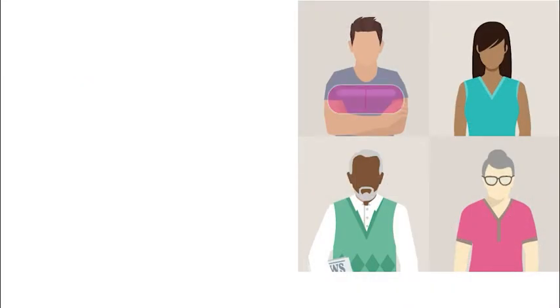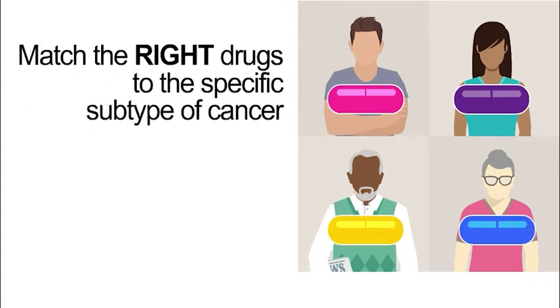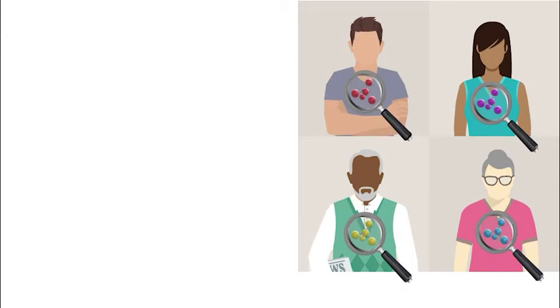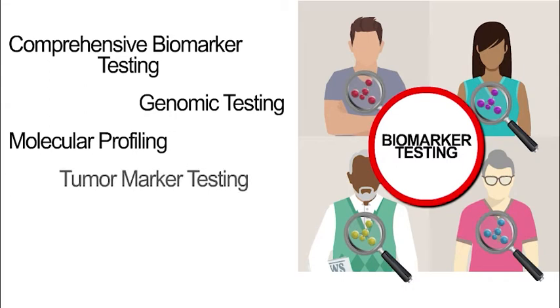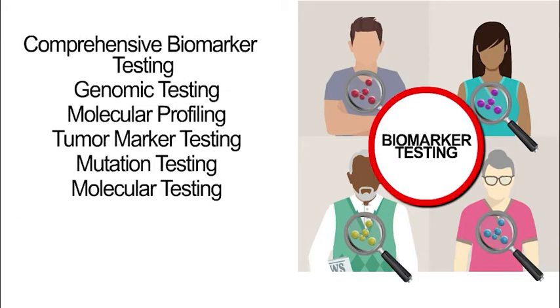Biomarker testing helps your doctor match the right drugs to the specific subtype of cancer you have. This can be a targeted therapy drug or immunotherapy. Your doctor may call this kind of testing comprehensive biomarker testing, genomic testing, molecular profiling, tumor marker testing, mutation testing, or molecular testing. These are all the same kinds of tests.